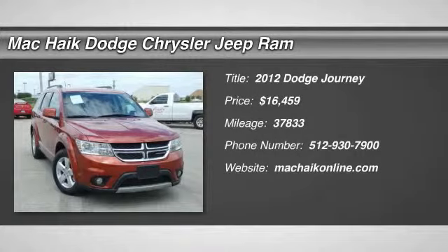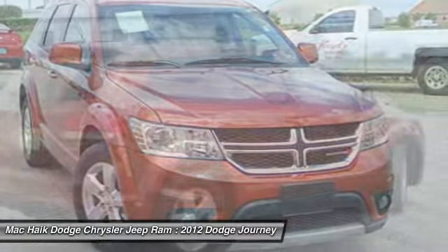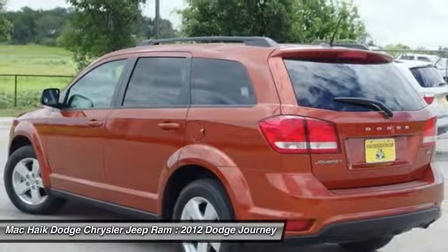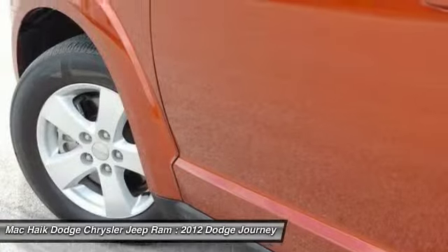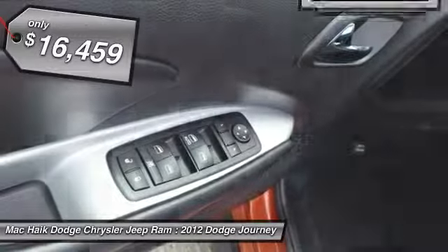2012 Dodge Journey. The Dodge Journey combines the practicality of an SUV with the comfort of a car, all while boasting a style all its own. The Journey's optional third-row seat, along with innovative features like a chilled beverage cooler and in-floor storage bins, make it a good and affordable alternative to a traditional minivan, and is priced below $20,000.